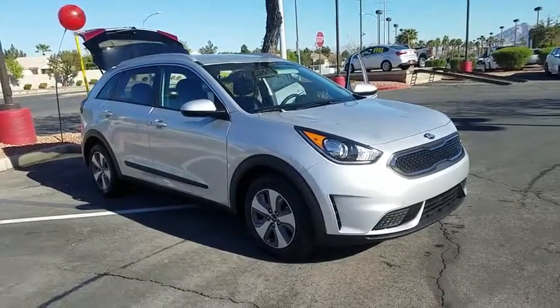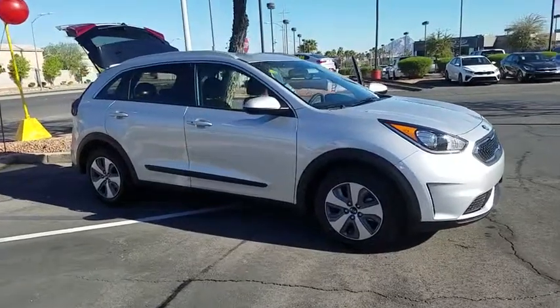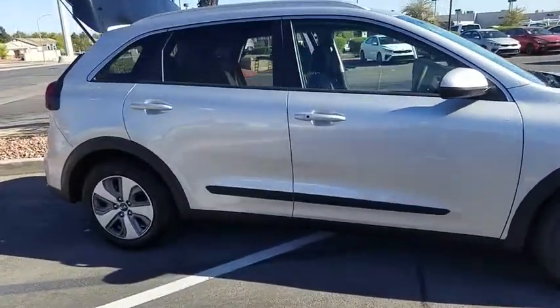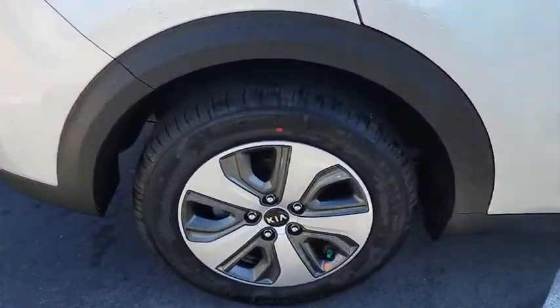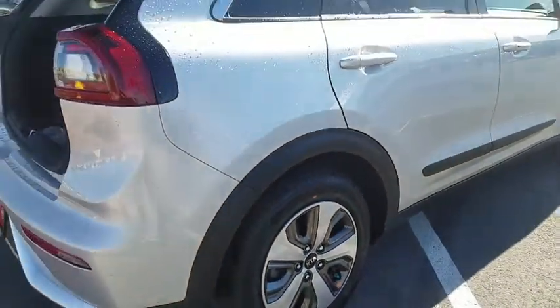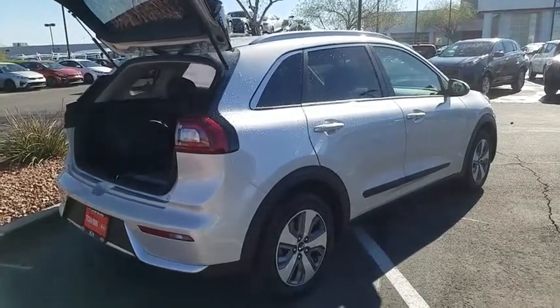2019 Kia Niro. The Kia Niro provides functionality and fuel economy you would expect from a hybrid crossover. The roomy cabin and elevated seating let you know that you're in a crossover vehicle. However, the fantastic miles per gallon rating reminds you that you're still in a hybrid. Here are some of this vehicle's great options.